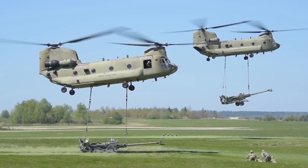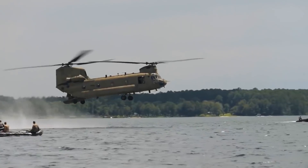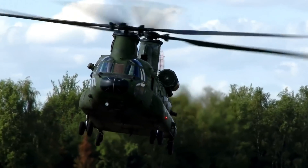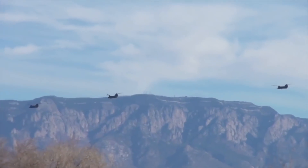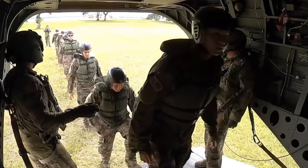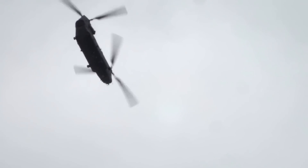Large external loads such as 155-millimeter howitzers can be transported at speeds of up to 260 kilometers per hour (161 miles per hour) using the triple-hook load configuration. Measuring 30.1 meters (98 feet 10 inches) in length with a rotor diameter of 18.3 meters (60 feet), the CH-47D had an empty weight of 10,185 kilograms (23,400 pounds) and a cargo capacity of 12,700 kilograms (28,000 pounds), or could carry 33 to 55 troops apart from the pilot, co-pilot, and flight engineer. It is powered by Lycoming T-55-GA-712 turboshafts, each outputting 3,750 horsepower or 2,796 kilowatts.